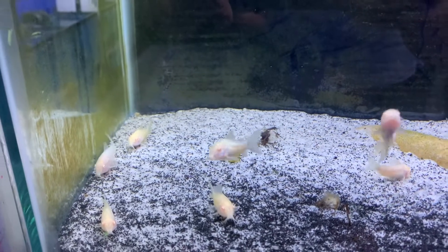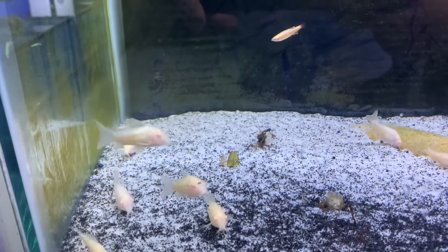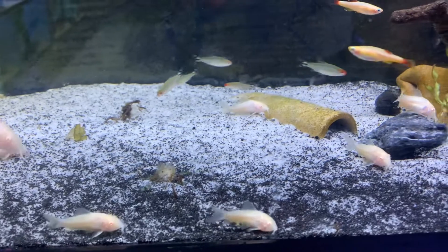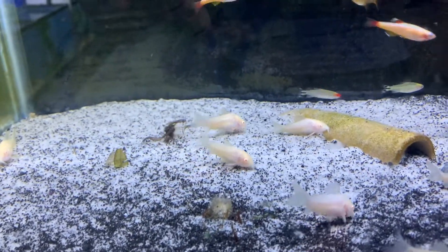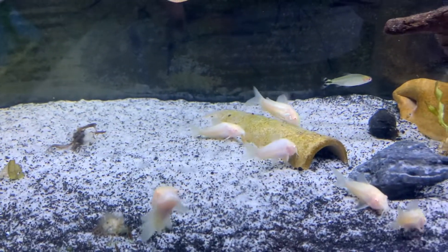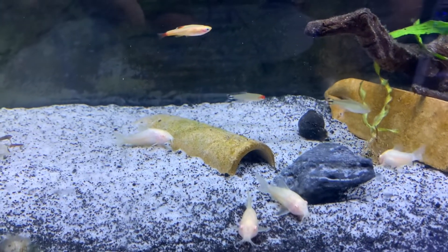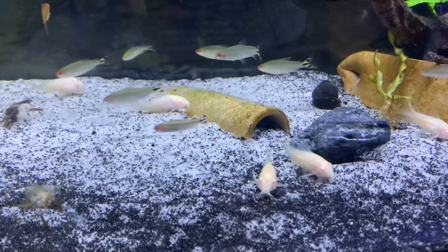First off, we're going to go over these albino corydoras cats. These guys are a great schooling fish and they're going to be great in any tank about 30 gallons and plus, as they do get a little bit larger than this. They're great scavengers — they're going to eat any leftover foods in your aquarium and they're also going to help clean up any waste that your fish may produce. As I stated, they are a community fish and a schooler, so I definitely suggest getting at least three to five of them. If they're in schools, it's going to promote them to work a little bit harder when it comes to cleaning up your aquarium.